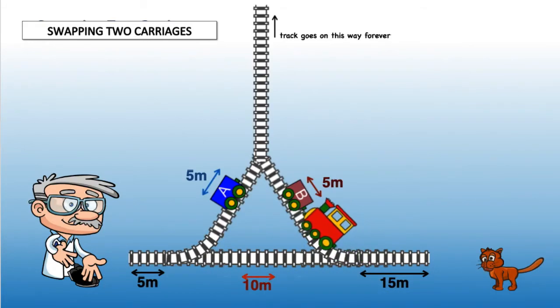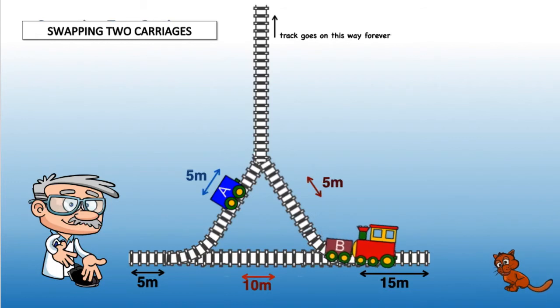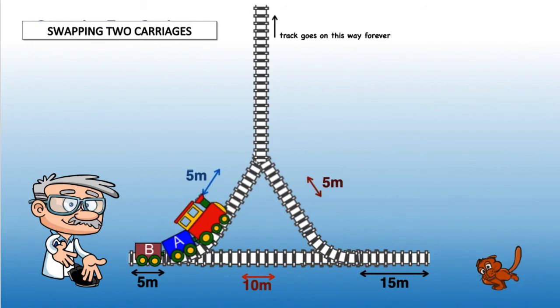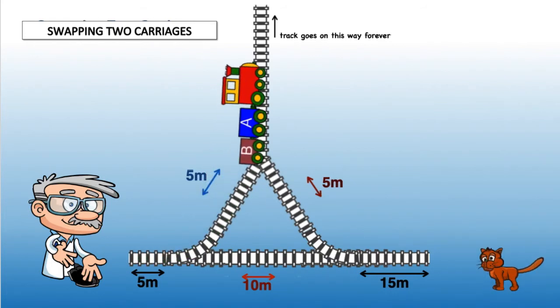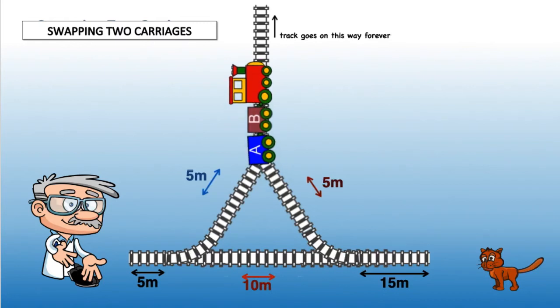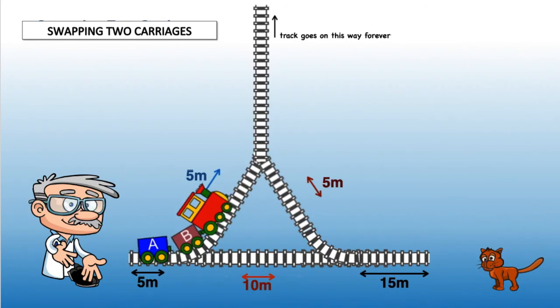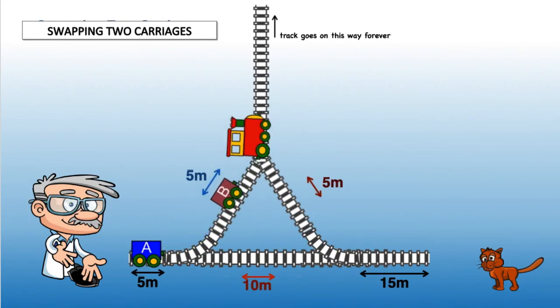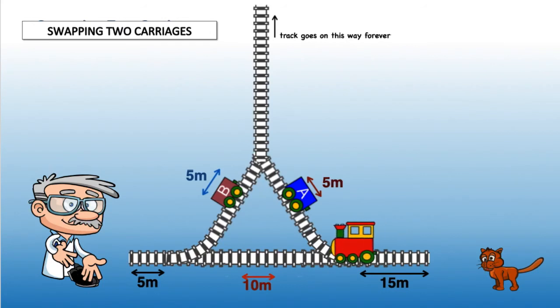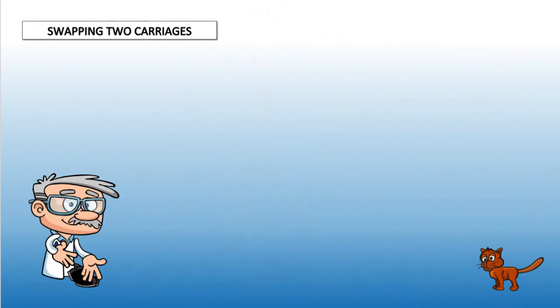Okay, here is the solution. Simple, wasn't it?